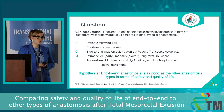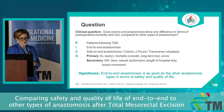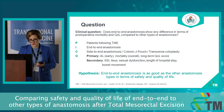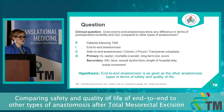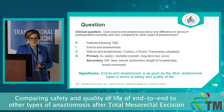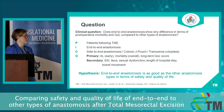For this we use a PICO framework where our patients are adults following total mesorectal excision. Our intervention is end-to-end anastomosis and we compare it to side-to-end anastomosis, colonic J pouch and, if there's enough data, transverse coloplasty also. We divided our outcomes into primary and secondary. The primary outcomes are anastomotic leakage, mortality and quality of life score. Secondary outcomes include surgical site infection, ileus, sexual dysfunction, length of hospital stay and bowel movement.